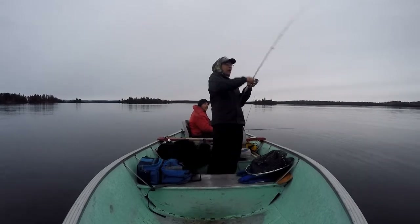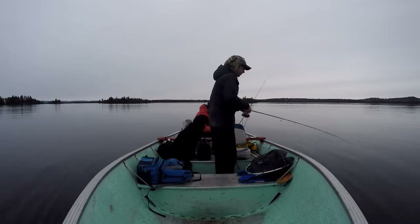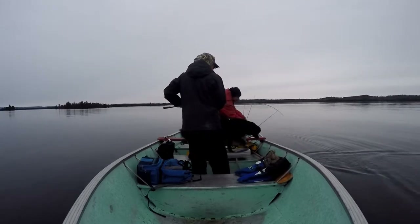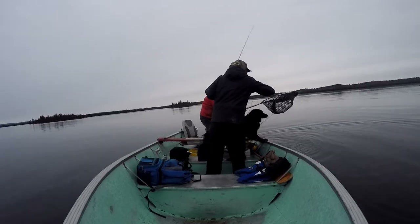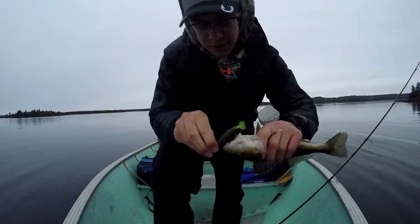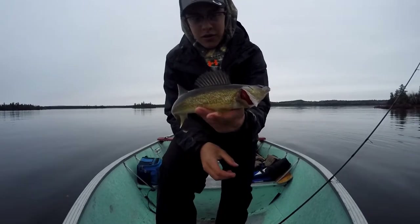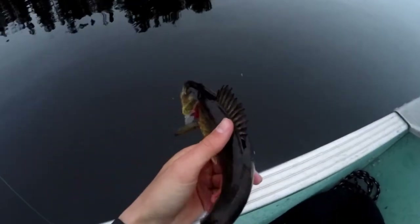Fish on! That's a little guy but he crushed the swim bait too. Using a Storm 360 GT search bait — and that's my first walleye. Nice, just a little guy, let him go.